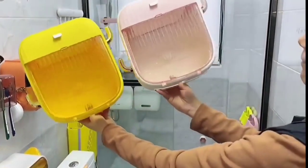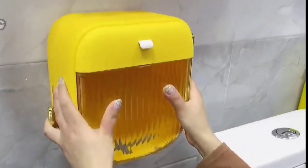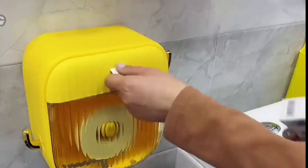Next, this is an organizer. They are designed for your washroom. You can easily arrange your napkins and sanitary pads.